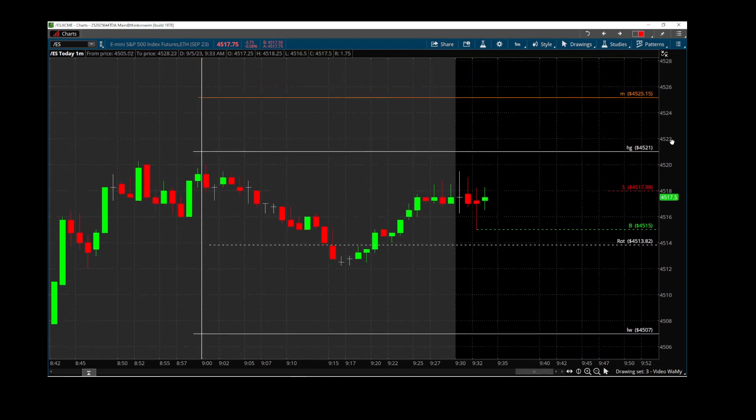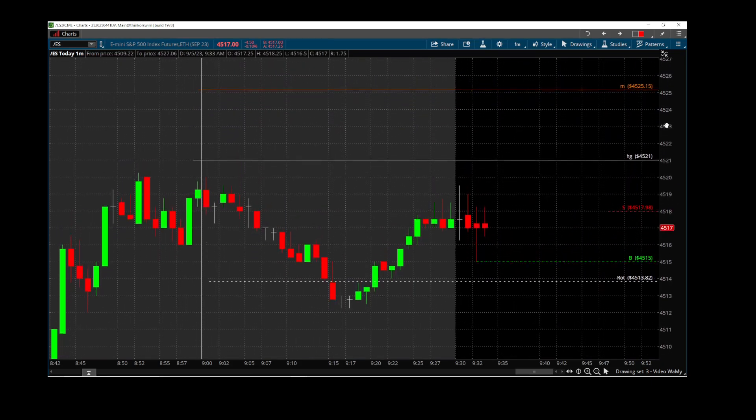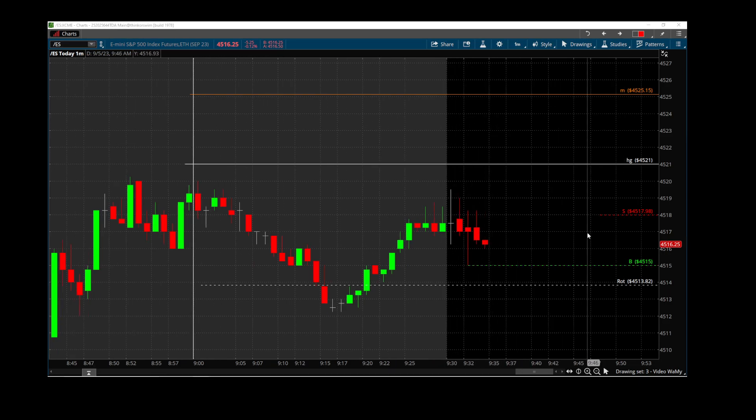We moved 25 to 27. So this pullback to 15 is another chance for us to add to a winner. Absolutely don't let the smart money take us out. If it goes back, then we go to our other support.